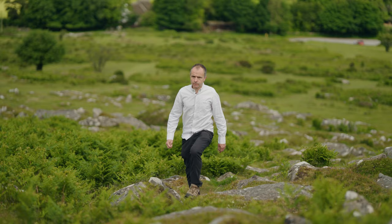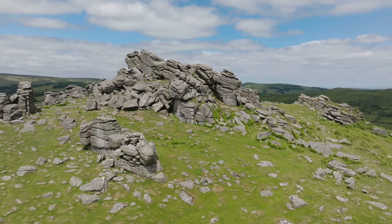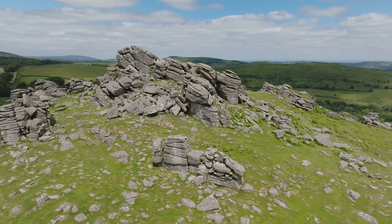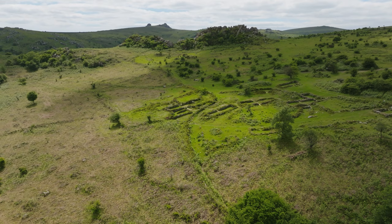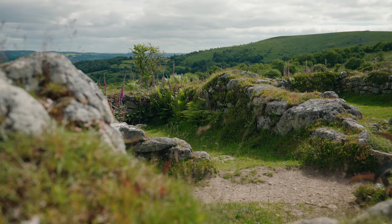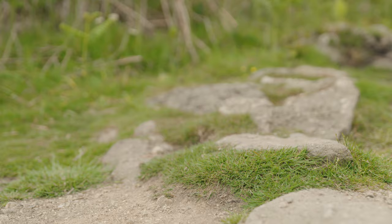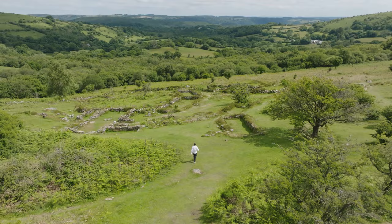I'm Nick Holder, I'm a historian at English Heritage, and we've come today to Hound Tor. We're in this special landscape with these amazing rocky outcrops called tors. This one is Hound Tor, in the background we've got Hay Tor, and what's really special about the place is the hidden heritage, and in particular what we're going to be looking at is an incredible deserted medieval village where farmers were farming and people were living about 700 years ago.